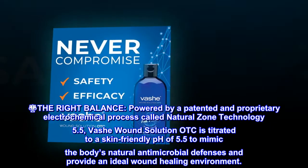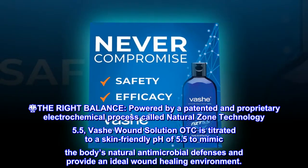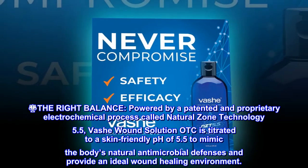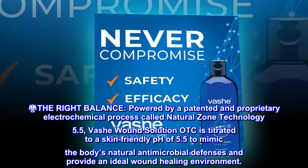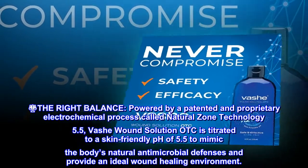Balance Scale — The Right Balance. Powered by a patented and proprietary electrochemical process called Natural Zone Technology 5.5, Vashay Wound Solution OTC is titrated to a skin-friendly pH of 5.5 to mimic the body's natural antimicrobial defenses and provide an ideal wound healing environment.